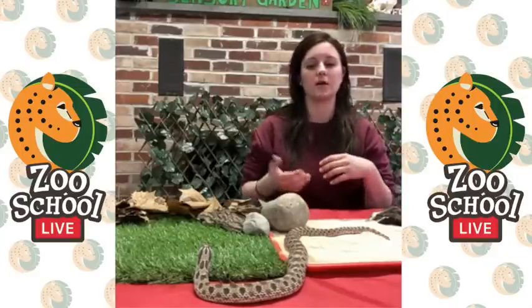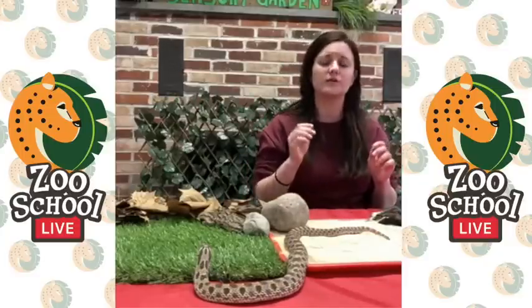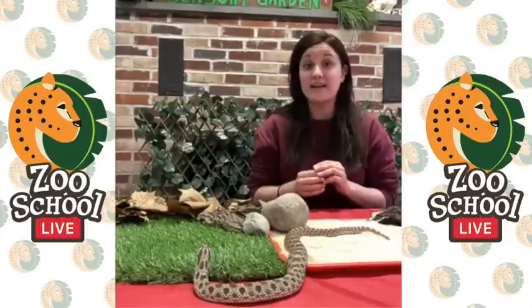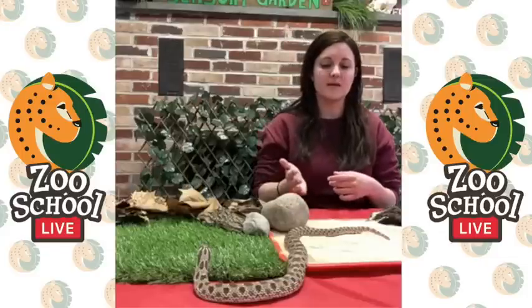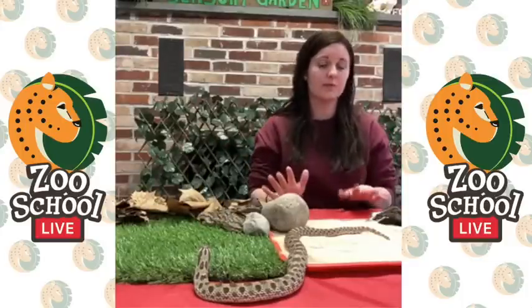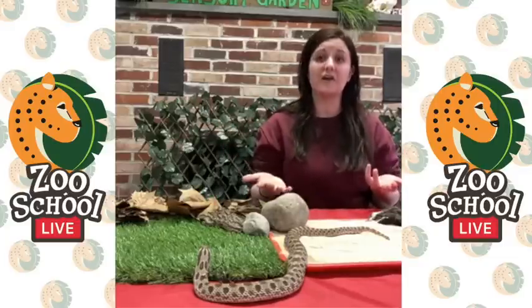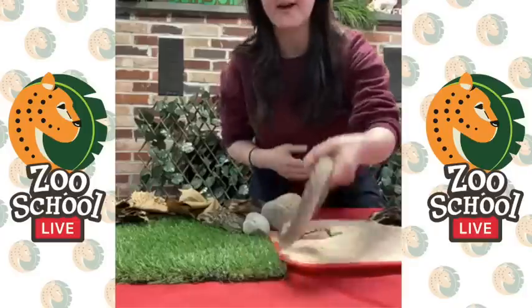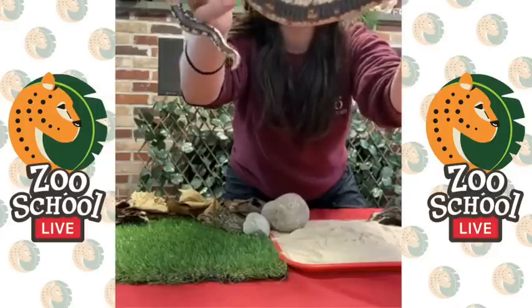I'm going to pick him up again carefully so you can take a look at the underside of his belly. He feels a lot different compared to most other snakes — most snakes' scales are very very smooth. A lot of people think snakes are slimy but they're not slimy at all; their scales are made out of keratin, just like your nails and your hair. His scales are actually a little bit more rough, which helps him in the sand. The underside of his belly is multicolored. Usually in really hot places snakes have light-colored underbellies so they don't burn themselves, but he lives somewhere that gets both hot and cold, so he has a kind of dark-colored underbelly.